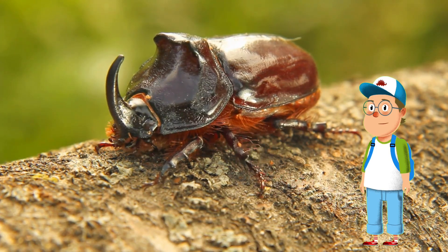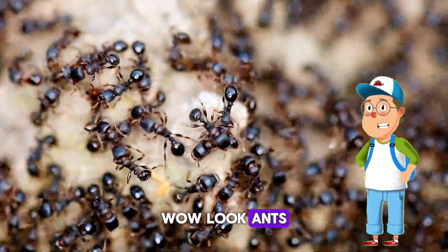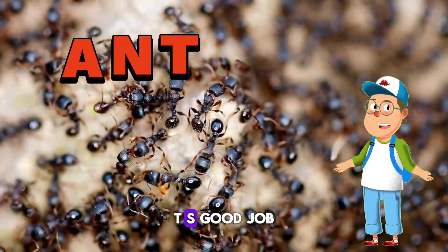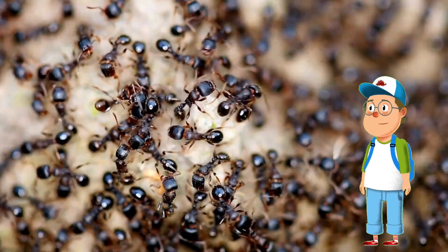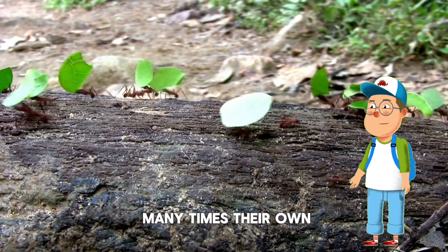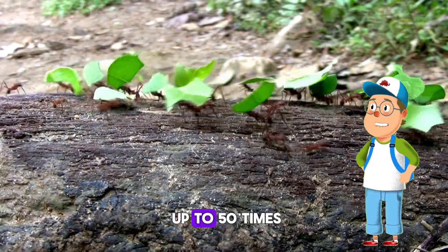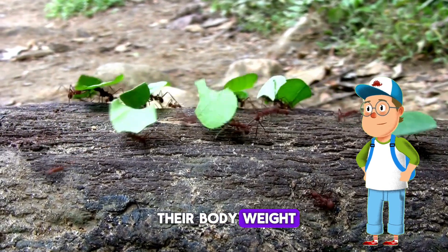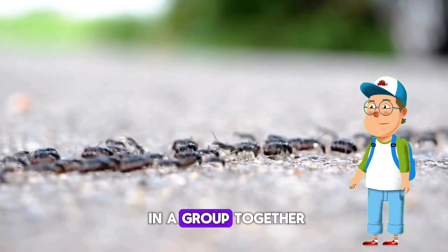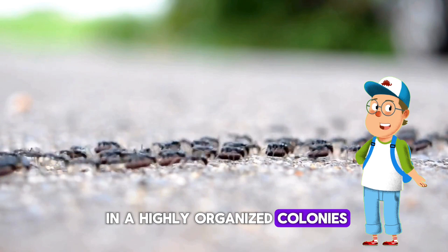As we make our way into the bug world — wow, look, ants! Let's spell it: A-N-T-S. Good job! Compared to their size, ants can carry objects many times their own body weight. Some ants can carry up to 50 times their body weight — they're super strong! Did you notice ants are always working in a group together? That's because ants live in highly organized colonies.